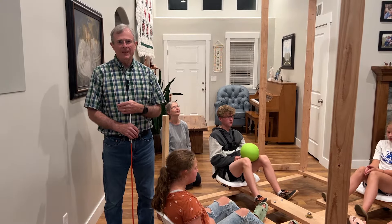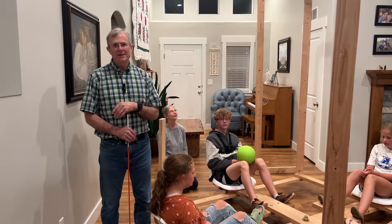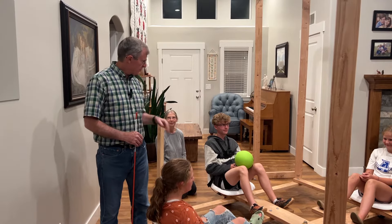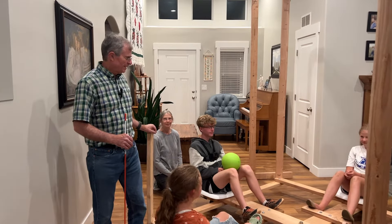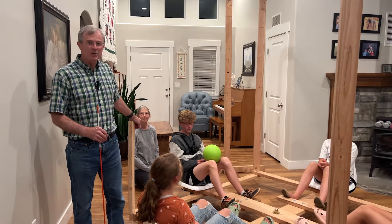Hello, I am Boyd Edwards, Professor of Physics at Utah State University. Today we're going to have some fun while learning some physics using this rotating platform that we call the USU Coriolis Carousel.